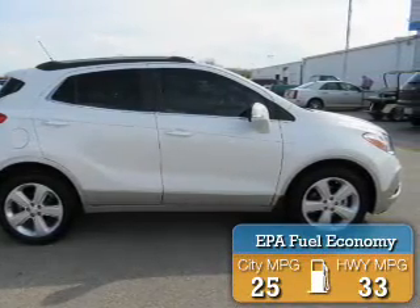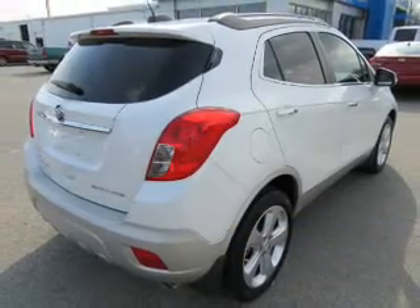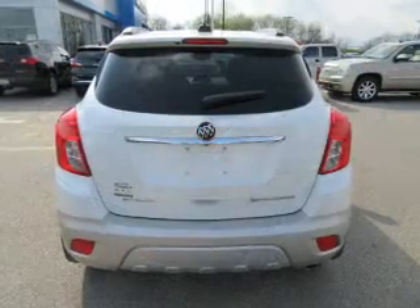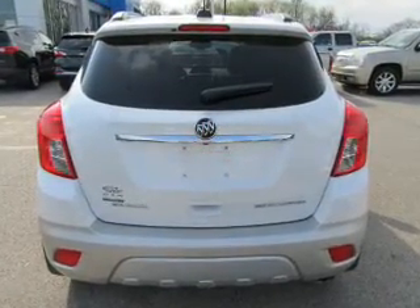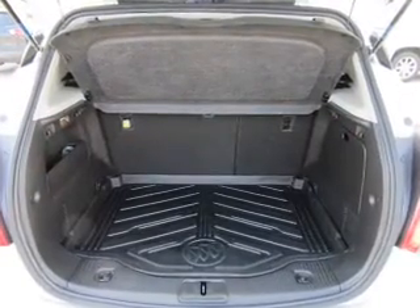Great fuel efficiency saves you money by requiring fewer trips to the gas station. The features include blind spot sensors, auto-dimming mirrors, a spoiler, an alarm system, roof rails, keyless entry, independent suspension, brake assist, traction control, and stability control.